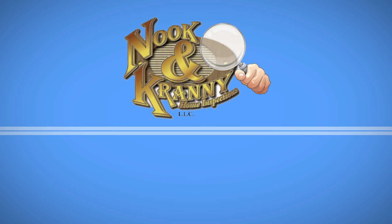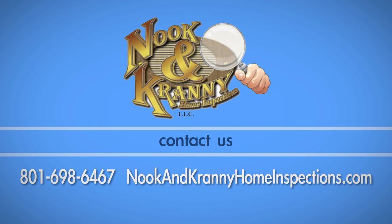If you have any questions about this process, call Nook & Cranny Home Inspections at 698-6467.